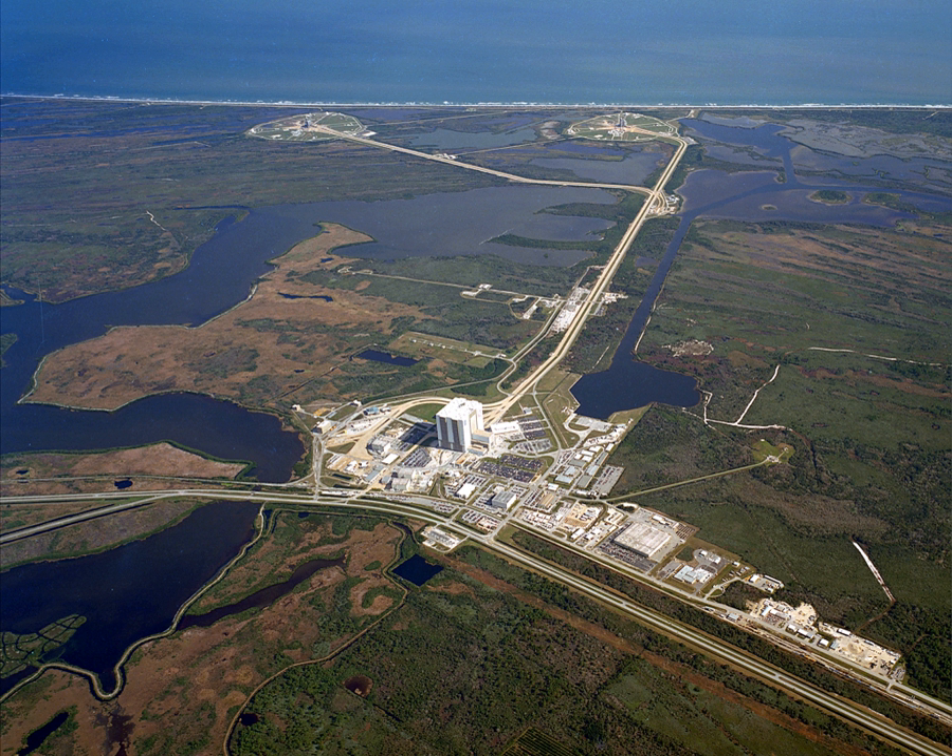Launch Complex 39, LC-39, is a rocket launch site at the John F. Kennedy Space Center on Merritt Island in Florida, United States. The site and its collection of facilities were originally built for the Apollo program and later modified for the Space Shuttle program.